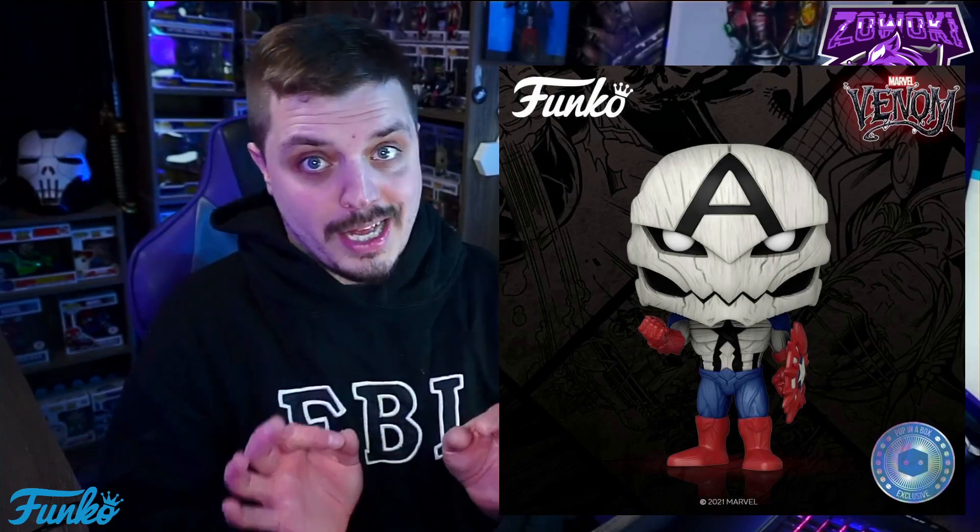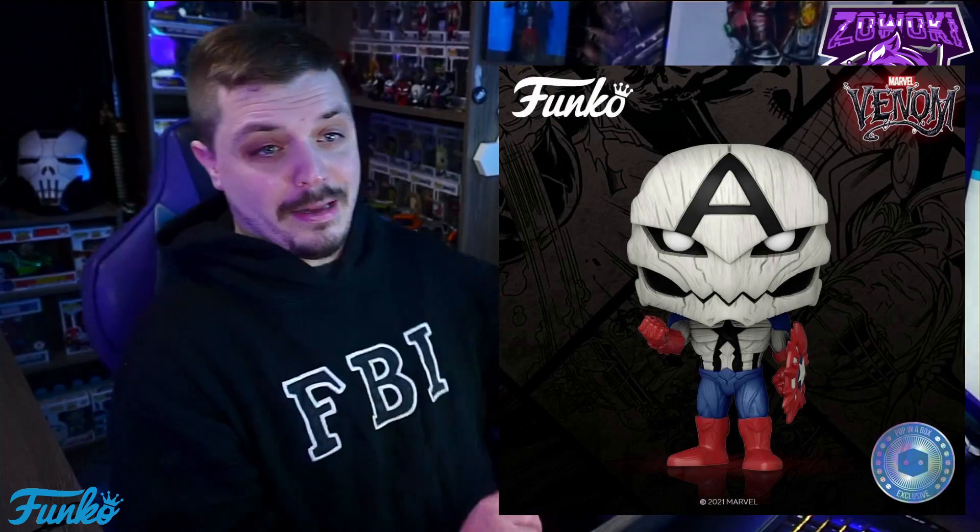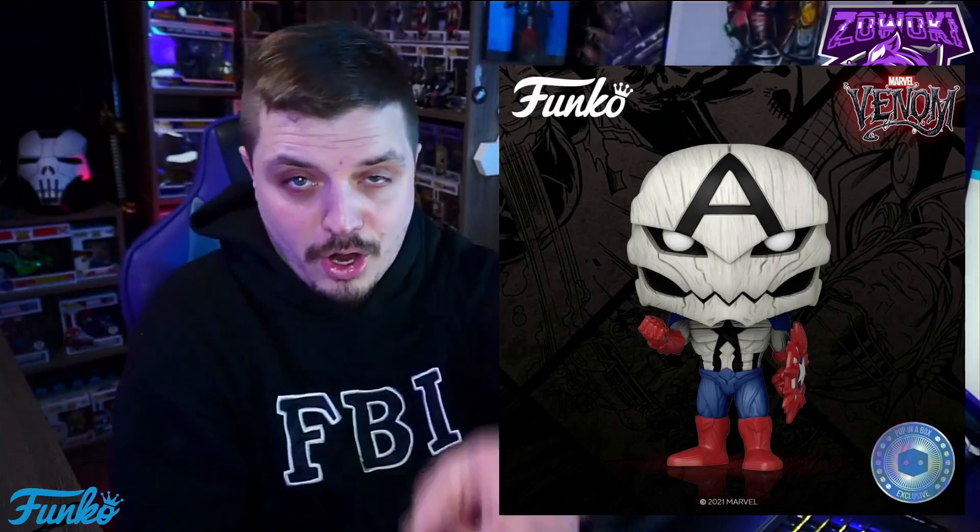With it being a Pop in the Box exclusive, you don't want to miss out. He looks awesome — the detail on this character is incredible. I'm getting excited just looking at him and I can't wait to put him on my shelf with my other venomized Funko Pops.